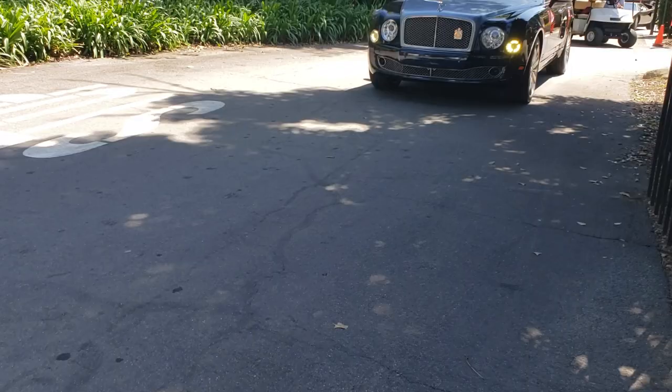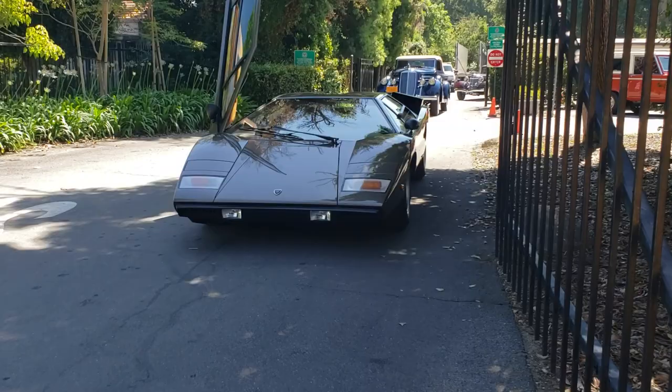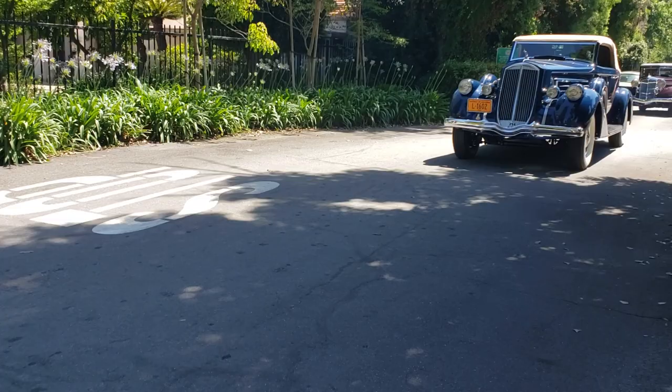Prancing horses. Look at this - new Bentley. There's a Roller. Look at that, that's a Bentley. Look at down here - what's this? Is this a Countach, Scott? He's got a wing up.